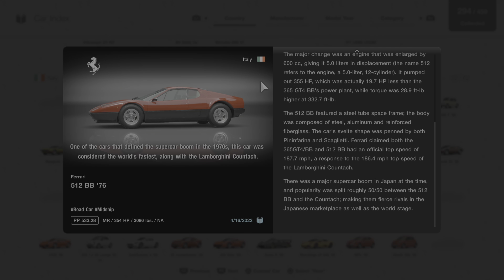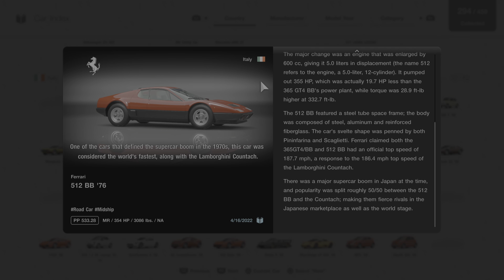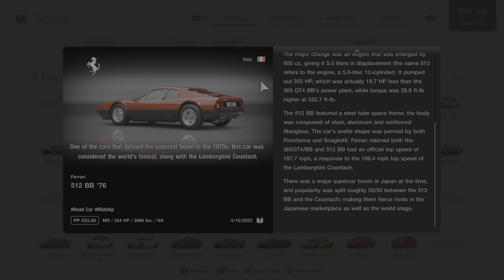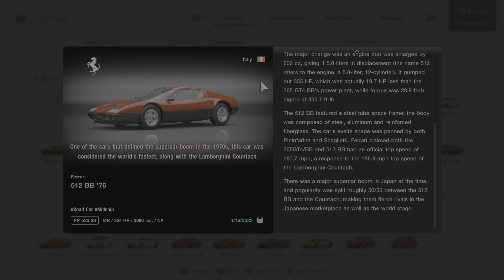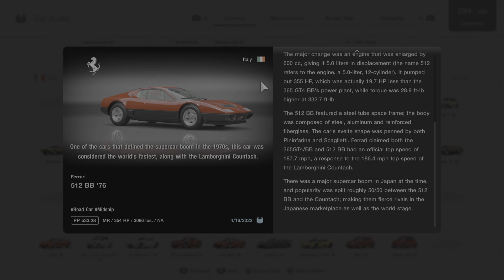The 512 BB featured a steel tube space frame, and the body was composed of steel, aluminum, and reinforced fiberglass. The car's svelte shape was penned by both Pininfarina and Scaglietti. Ferrari claimed both the 365 GT4 BB and the 512 BB had an official top speed of 187.7 miles per hour — a response to the Lamborghini Countach's 186.4 miles per hour. There was a major supercar boom in Japan at the time, with popularity split roughly 50-50 between the 512 BB and the Countach, making them fierce rivals on the world stage.